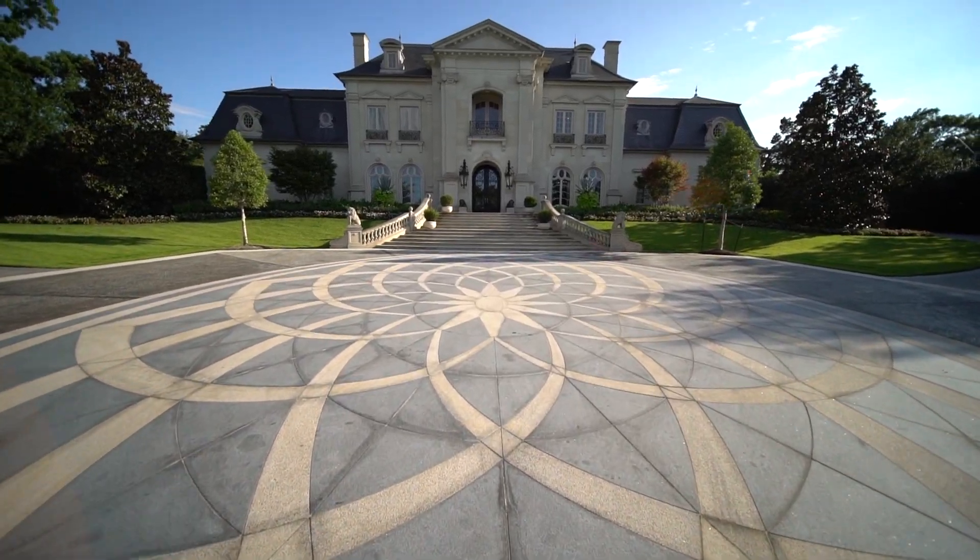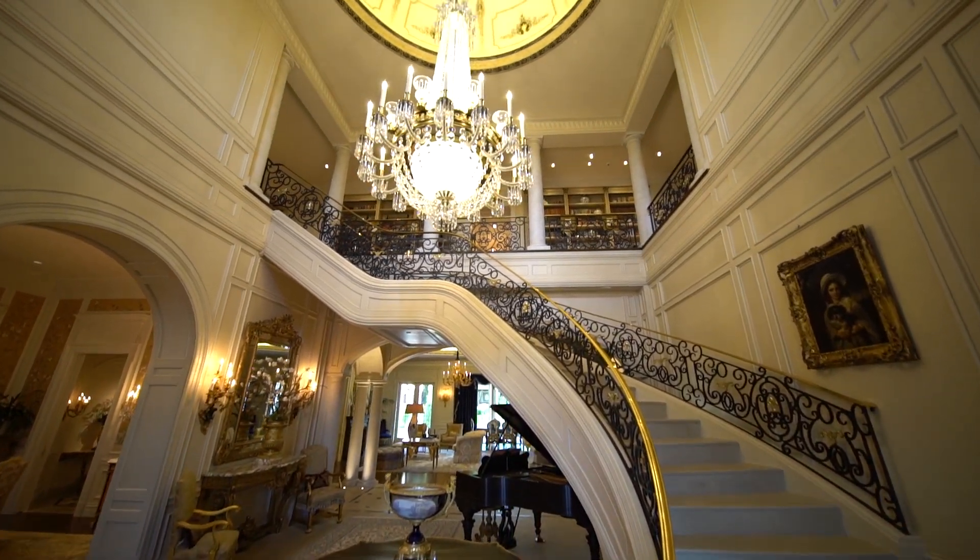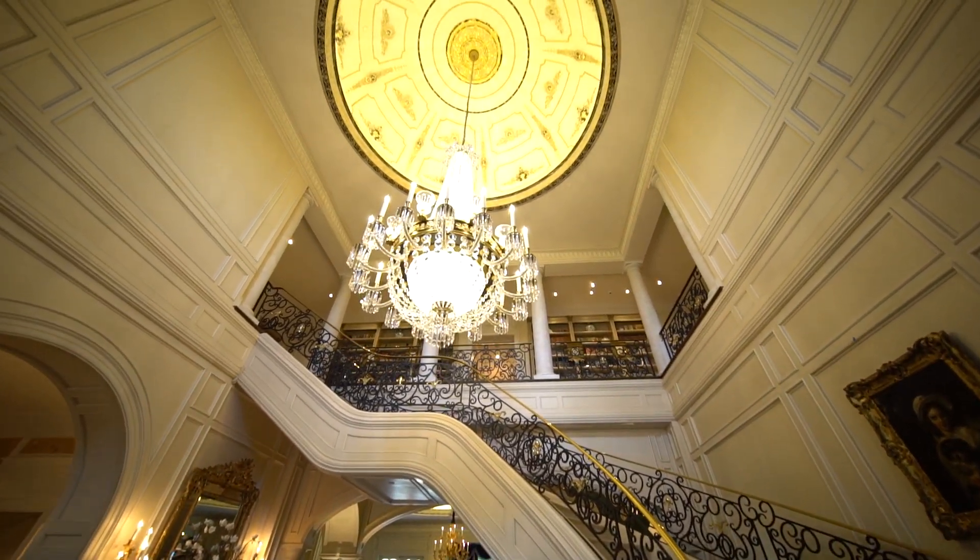Grand Motor Court, palatial stairs — and behind the front doors, a floating staircase that draws your gaze to the Paris Dome above.